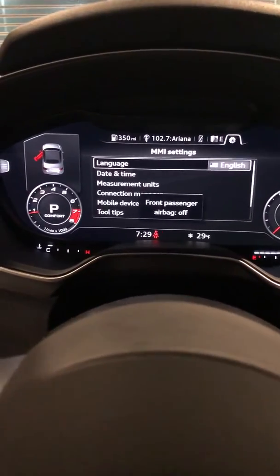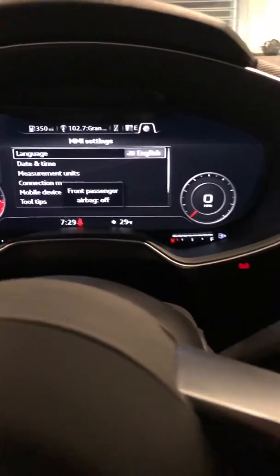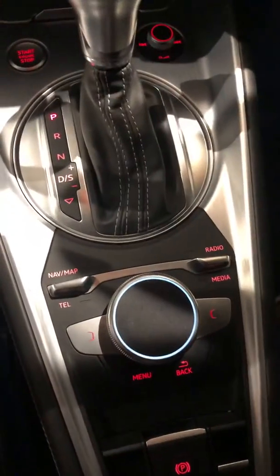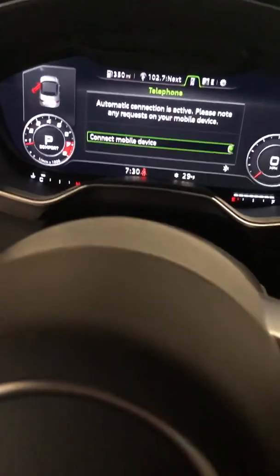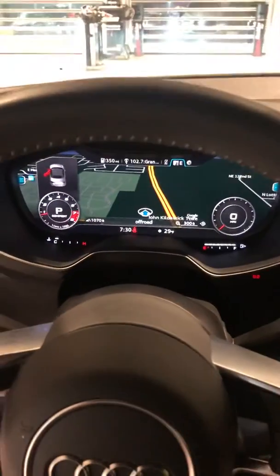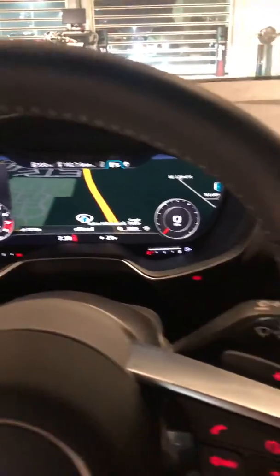No warning lights or anything like that on. Of course, all these cars get run through service as soon as they get in. You've got all your radio controls, navigation, map — everything like that that you can pull up here on your dash. You've got the navigation here in the middle, right by the steering wheel.